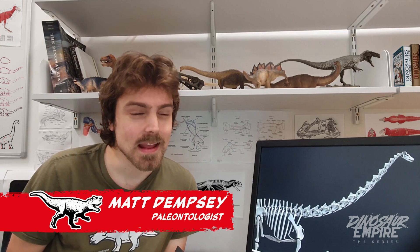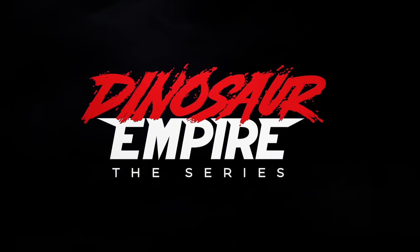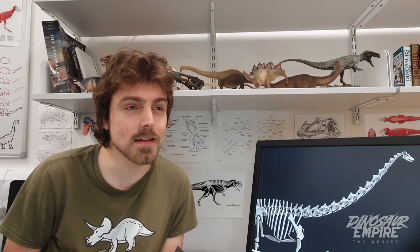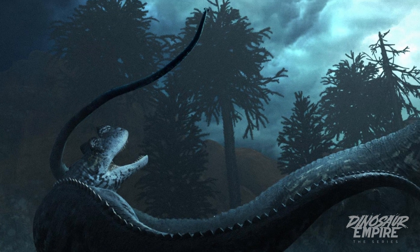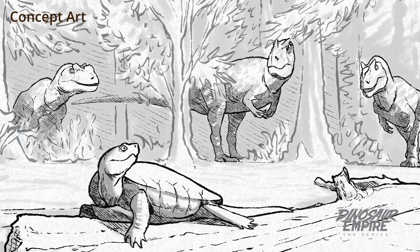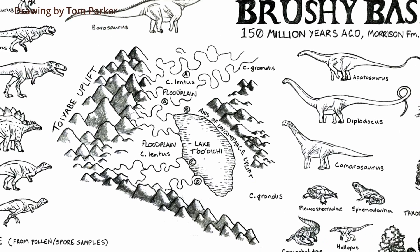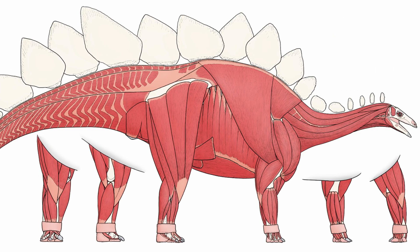Hello, my name is Matt Dempsey and I am a paleontologist and biologist. I've been providing scientific consultancy to the Dinosaur Empire Project, which is a thrilling story following a trio of young Ceratosaurus during the late Jurassic period in what's now called the Morrison Formation of North America. This was one of the most exciting times during the evolutionary history of dinosaurs, in which a lot of those really famous animals started to emerge.